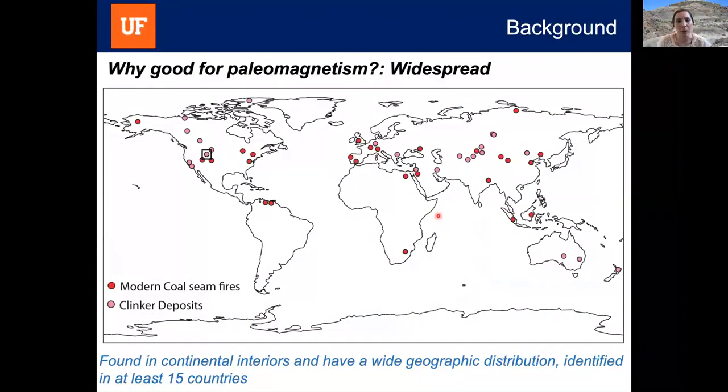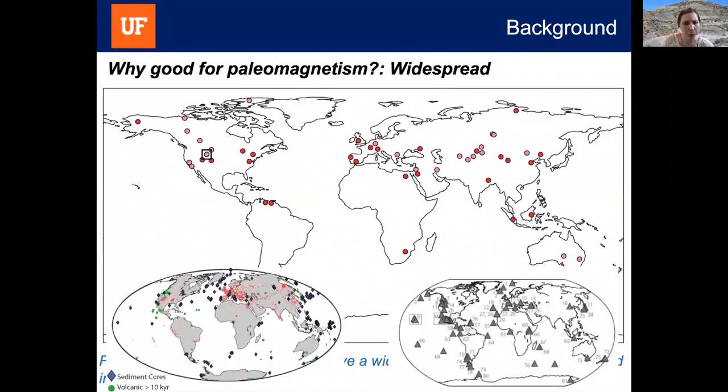Clinker deposits are also widespread. This map shows modern coal seam fires as red dots and clinker deposits as pink dots. Clinker deposits have been found in continental interiors — generally where large sedimentary basins with coal seams exist — and have been identified in at least 15 countries. Comparing the distribution of clinker deposits to the data gaps in GGF 100k and PSV 10, we see that clinkers help fill gaps in continental interiors, additionally providing high-latitude sites and possibly new sites in South America and Australia.